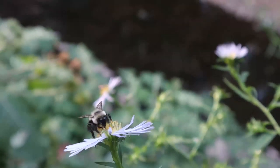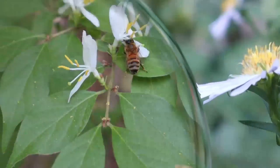These are pollinators which help the plants grow. They also take the pollen back to their hives to make honey.